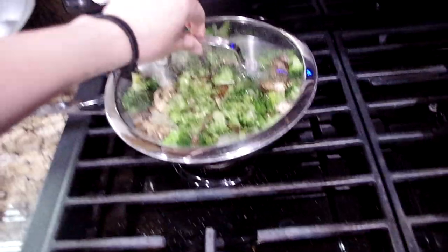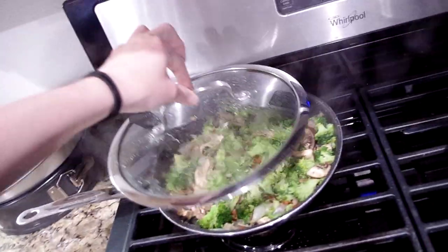I just finished cooking my dinner. No surprise here — it's broccoli bowls. I have broccoli, onion, and mushroom, and then white rice. But before I sit down to eat, I wanted to show you guys my updated coffee station.